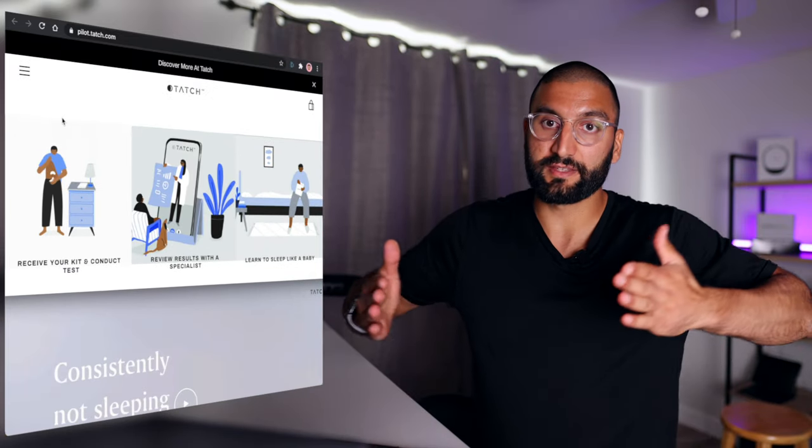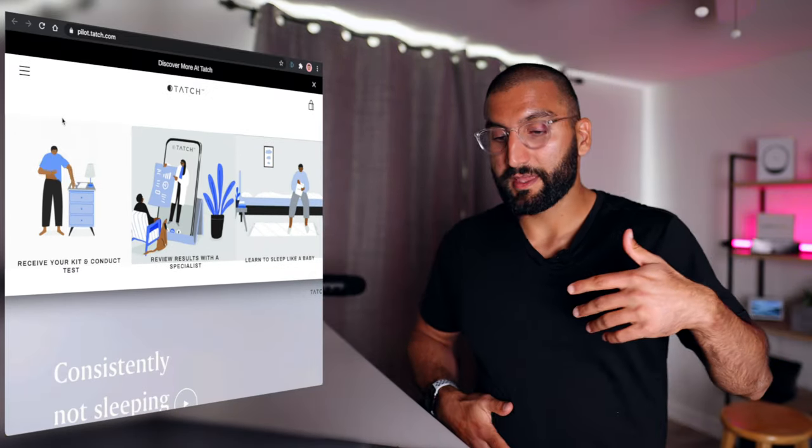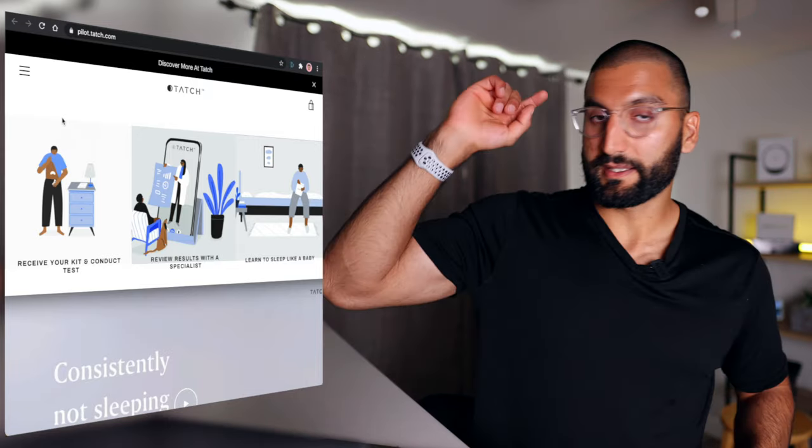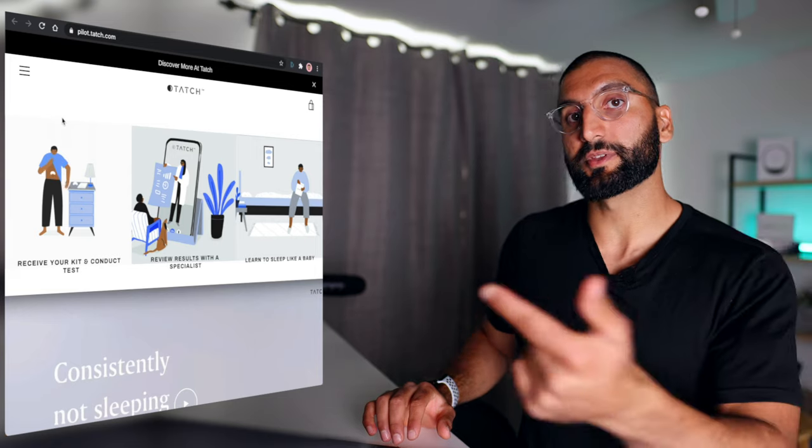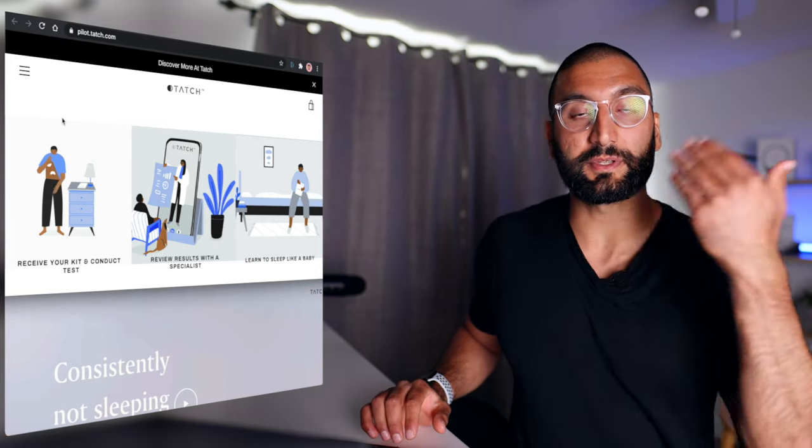How it works is you get the device, you wear it, you sleep with it, then you sync it with your iPhone app. It sends to someone, and then you can schedule a meeting with a sleep specialist, and they'll go through those with you. I had an opportunity to be able to go through all of this. So now, let's cut to unboxing and actually going through that experience.